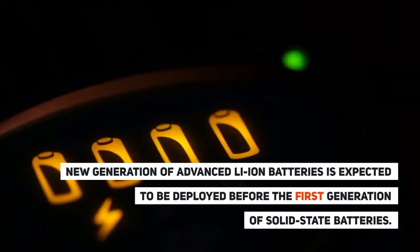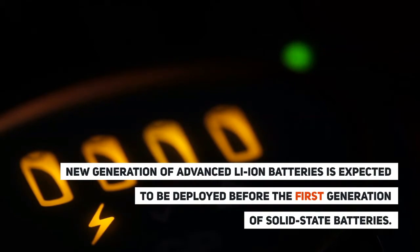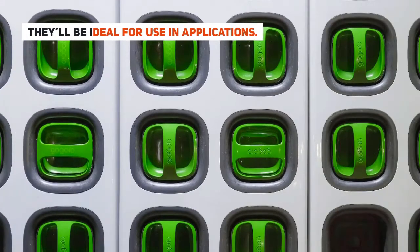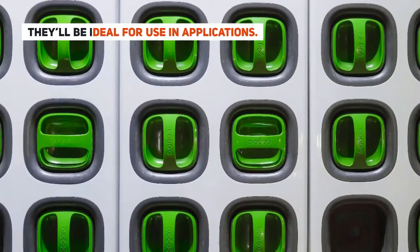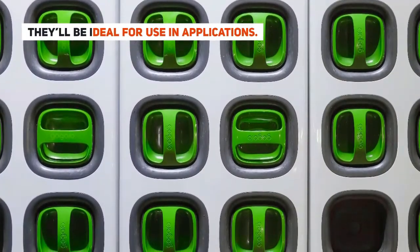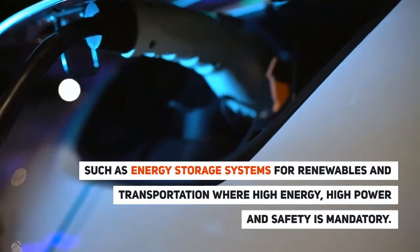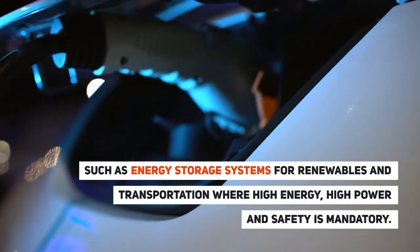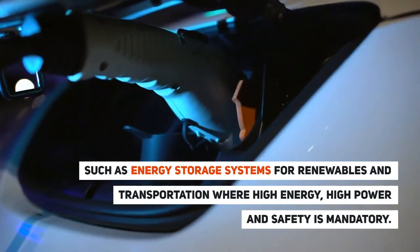A new generation of advanced Li-Ion batteries is expected to be deployed before the first generation of solid-state batteries. They'll be ideal for use in applications such as energy storage systems for renewables and transportation, where high energy, high power, and safety is mandatory.